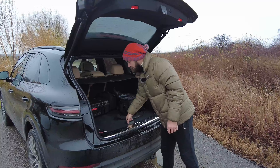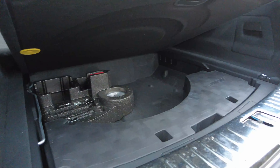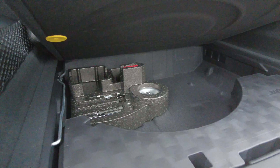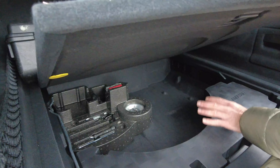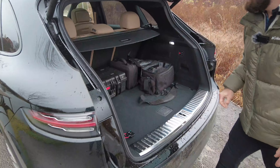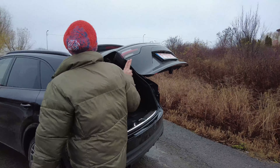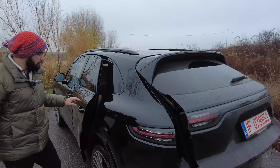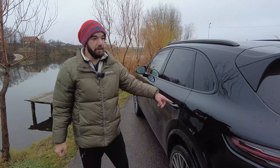Underneath all of my camera equipment, we have almost a place for a spare wheel, and the big subwoofer from the Bose sound system. We have soft close on the trunk, but at the same time we have soft close on the doors as well — that's actually very dangerous.